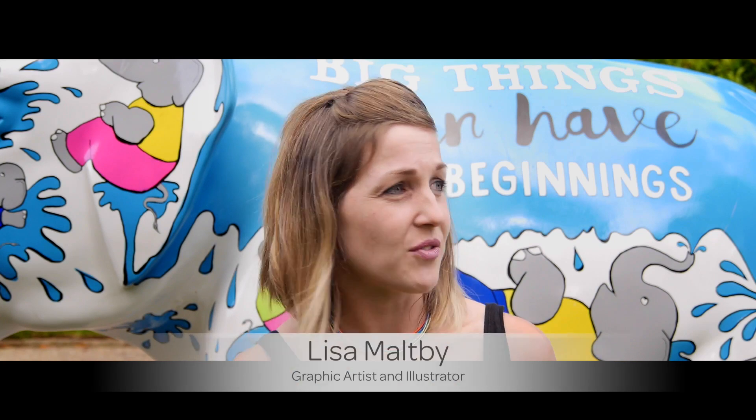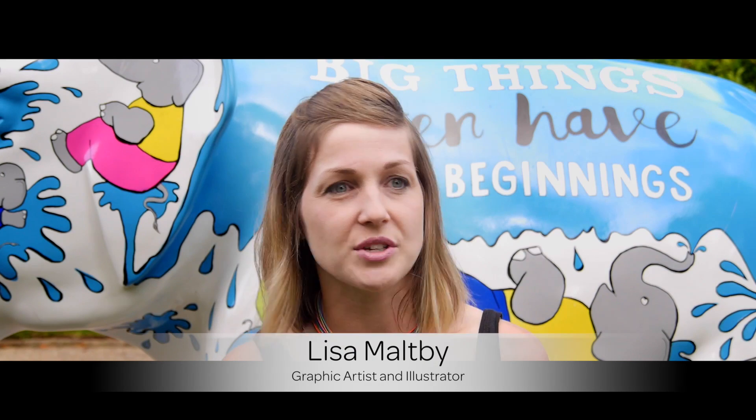It's definitely been a massive response. Every time I go into town, everyone's crowded around the elephants taking photographs. It's got a really positive feel to it and also just a really great community feel, getting the general public involved.